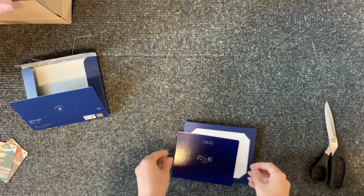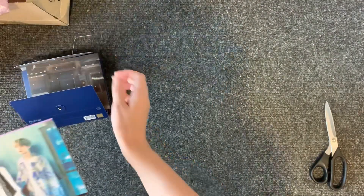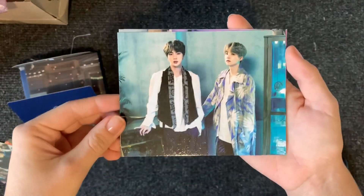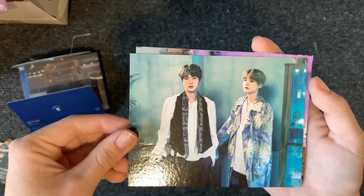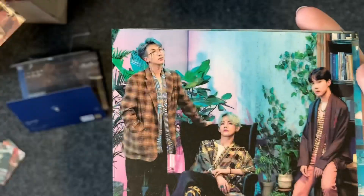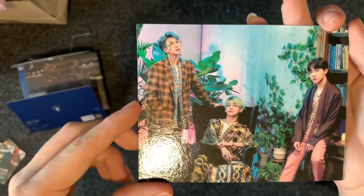That's the inside of the bag. So here are the photos — sorry for the glare. So first we have Yoongi and Jin. Then we have Jungkook and Jimin in one. And finally, which is the one I bought this for, the Namjoon, Taehyung, and Hoseok set.